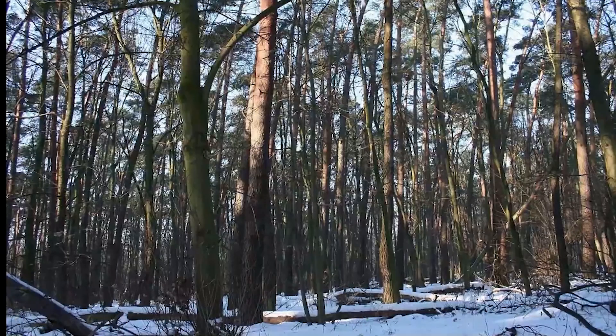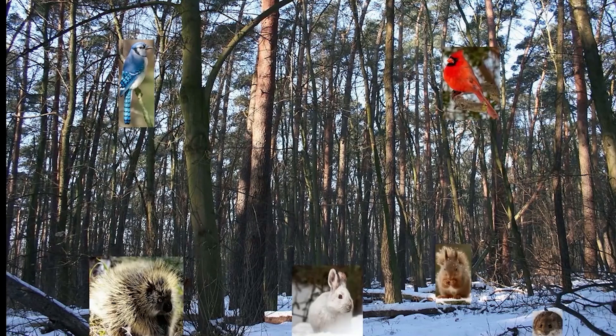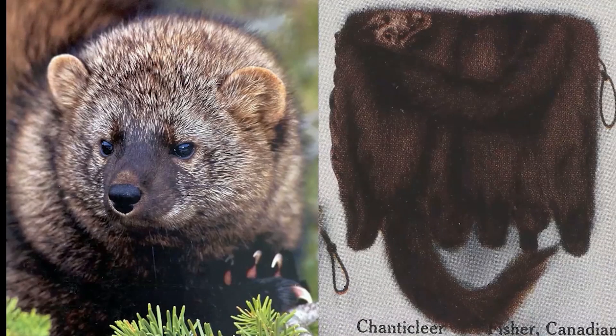The fisher lives in continuous forest cover, where it prefers older coniferous habitat that is fairly close to younger forest, in order to have a range of prey such as porcupines, snowshoe hares, and other small animals. It has a lustrous brown fur that is much valued by the fur industry.